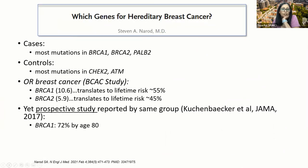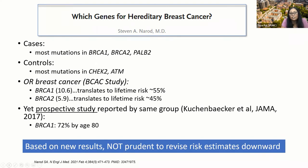There was an accompanying editorial to these articles written by Dr. Stephen Narod. Some of the take-home points were that the cases included most mutations in BRCA1, BRCA2, and PALB2, while in the controls most mutations were in CHEK2 and ATM. The odds ratio for breast cancer in the BCAC study for BRCA1 was 10.6, which translates to a lifetime risk of 55%. But this same group reported on a prospective study in JAMA in 2017, and the risk reported was 72% by age 80. So the take-home message is that based on these new results, it's probably not prudent to revise risk estimates downwards.